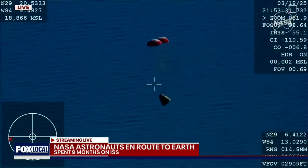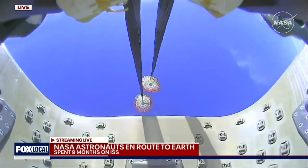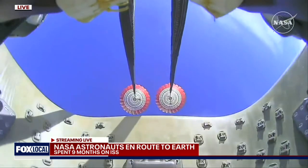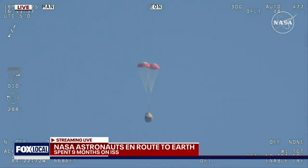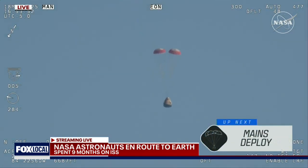The crowd here very excited as Dragon Freedom continues to make its way back to planet Earth. We'll stand by for the main deployment of the parachutes. The mains are quite a bit larger — you'll be able to notice the difference on your screen once they deploy, and they continue to ensure that the Dragon spacecraft slows down even further.